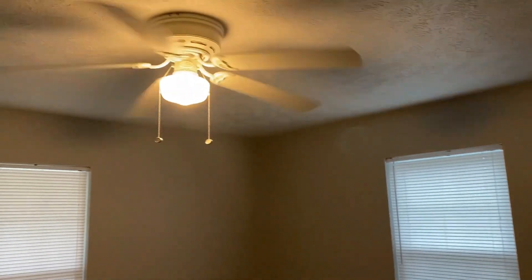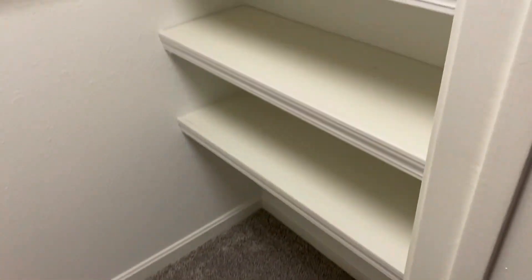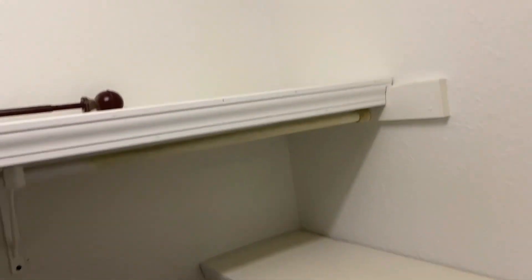Here is the second bedroom — it also has carpet and fresh paint. And again, a really big closet. I actually stood inside of this closet; I don't know if you can tell from the camera angle, but I walked inside and stood in it.